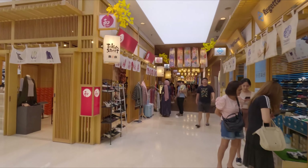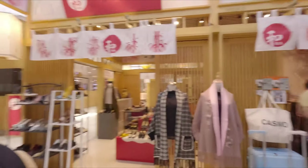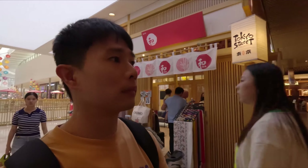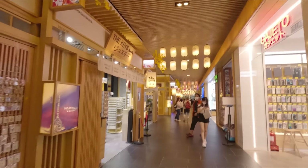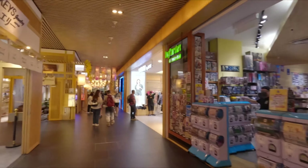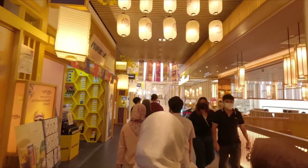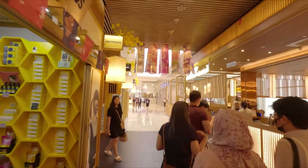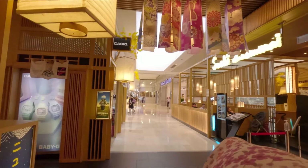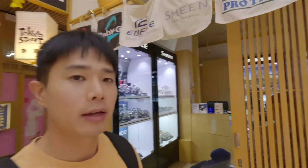Here we are entering the Tokyo Street. This place is very well made actually. All right, out of Tokyo Street.